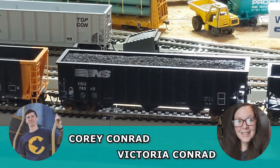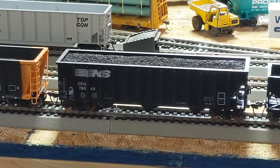Hey, it's Cory and Victoria from Trains in the Valley. We're shop owners that love model trains. We help fellow hobbyists get the supplies they need so they can take their model railroad to the next level. And today we got an awesome collection for sale, so let's jump into it.